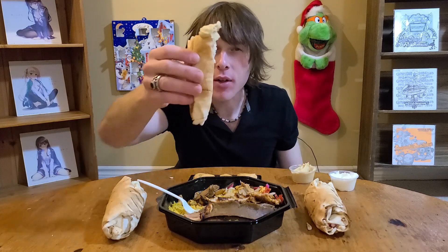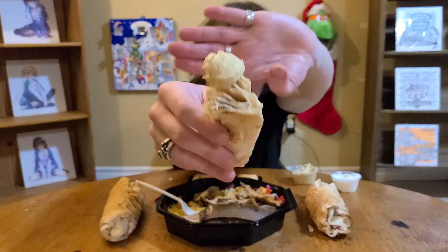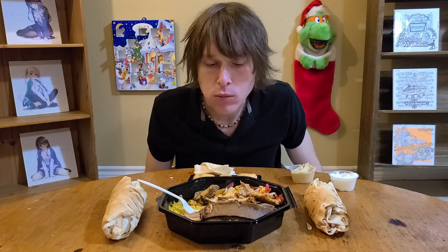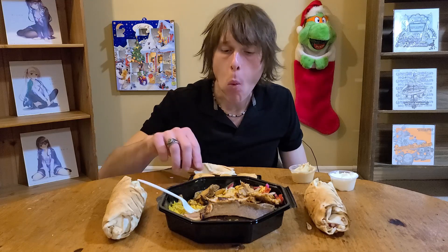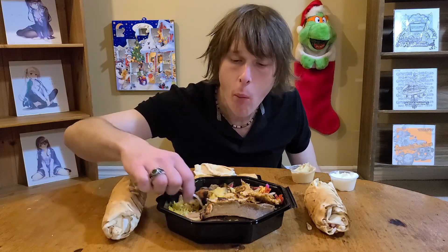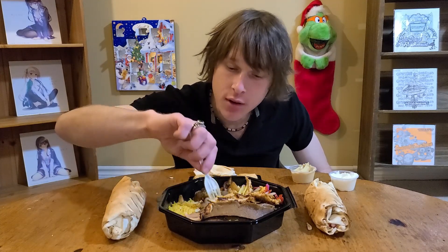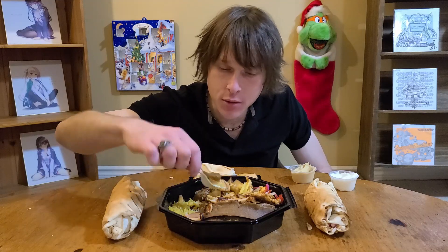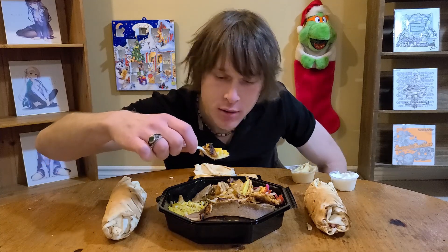My biggest fear is just like offending the person whose country of origin the food comes from - just getting something in the comments like 'you're not supposed to eat it that way.' Same goes with pronouncing it. No one's done it so far, everyone's so nice who comments. But I'm afraid that one day someone will be like 'you're not supposed to pronounce it that way, you pronounce it like this.'